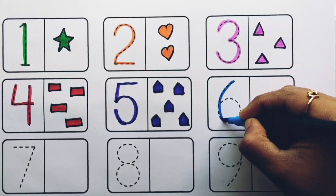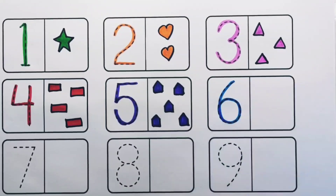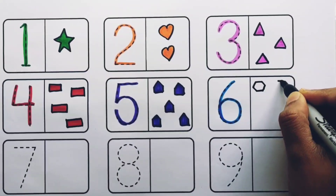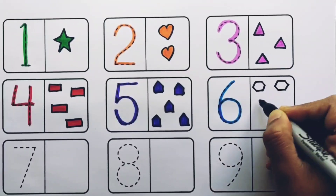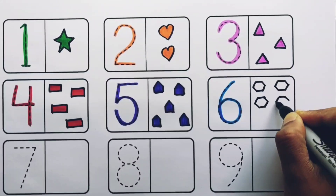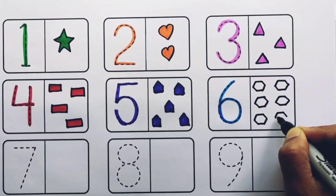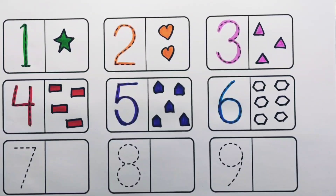Blue color. Number six. One, two, three, four, five, six — six hexagons, blue color.